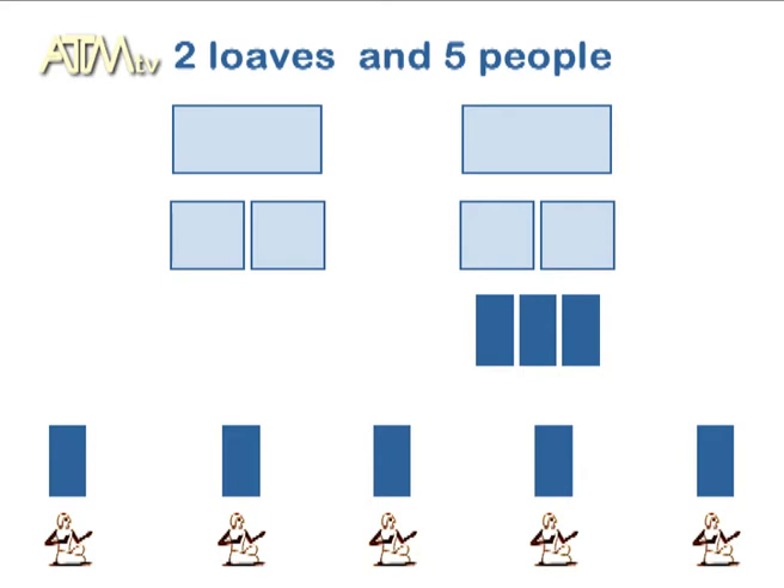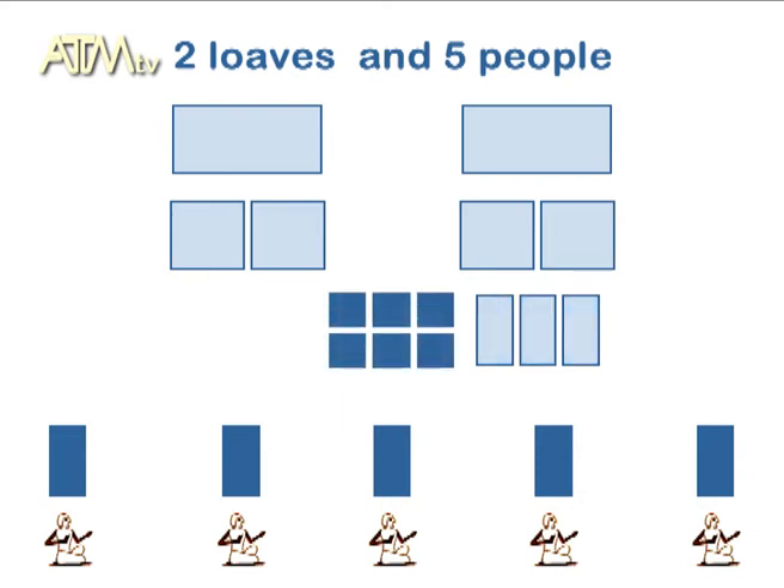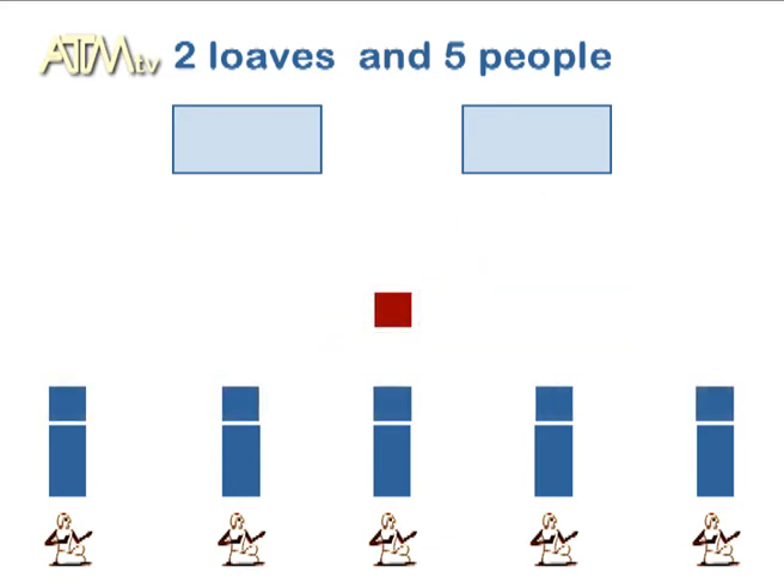What's happened? We've got three quarters left. What do we do? We continue cutting — we cut the quarters into halves, so this time you've got an eighth. You can give each remaining person a quarter and an eighth, and there's one eighth left over, which the man takes home for himself.